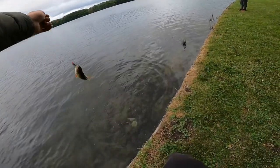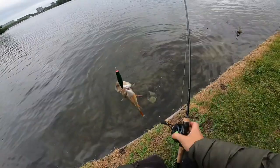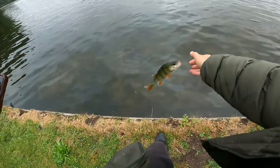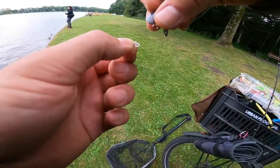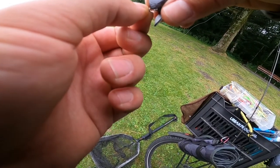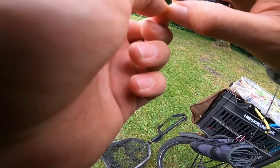They're full of power, full of energy at the moment — they're on the feed. Let's see if we can catch one on the cicada, seeing as they are pretty on the top water.